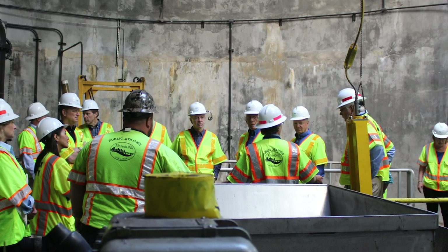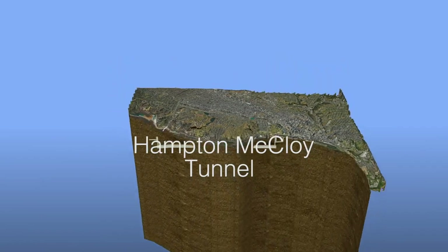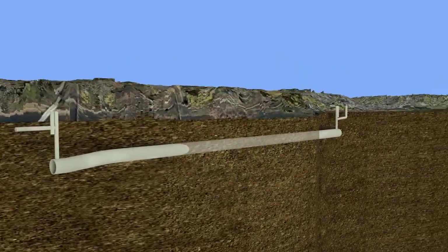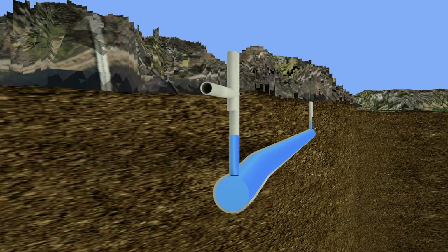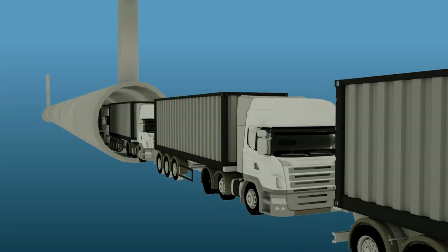One of the major improvements to the combined sewer system was the construction of the McCoy Storage Tunnel on the north side of the river near Maymont Park. The tunnel, which is 1.3 miles long, can store up to 7 million gallons of combined stormwater and sewage.